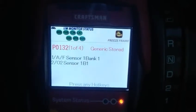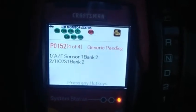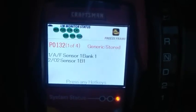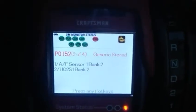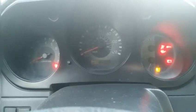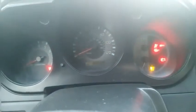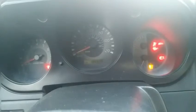P0132 and P0152 relate to bank one sensor one and sensor two bank one, so we're having problems with both side manifold sensors. This all has to do with that yellow check engine light that you would see on your vehicle. Once you see that light turn on, you're going to need a scan tool to scan the information inside the computer so you can know what sensor is malfunctioning and causing the engine to not perform like it should.